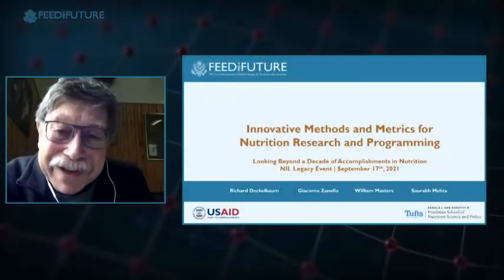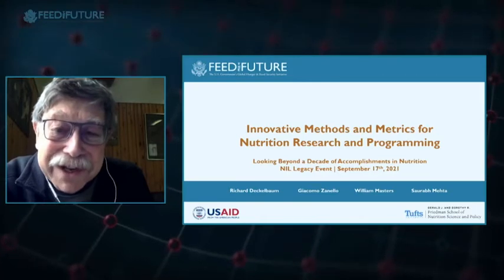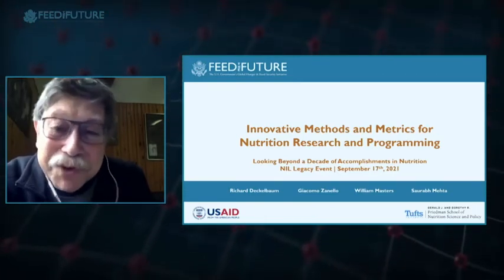Good morning everyone. I'm Richard Deckelbaum from Columbia University, moderating this session on innovative methods and metrics for nutrition research and programming. I'm speaking from northern Iceland. I've been part of an advisory committee of the Nutrition Innovation Laboratory since its embryonic stages, and this is by far one of the most successful, innovative programs I've seen that has taken seed funding and built multi-sectoral projects in many different countries.